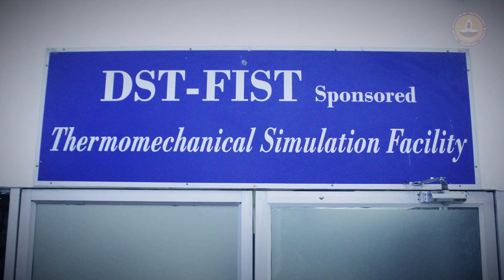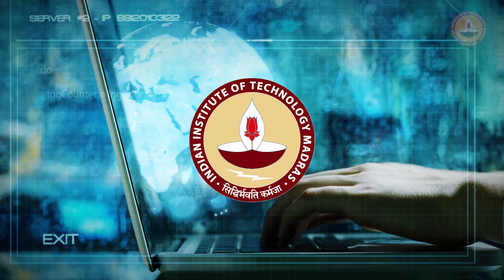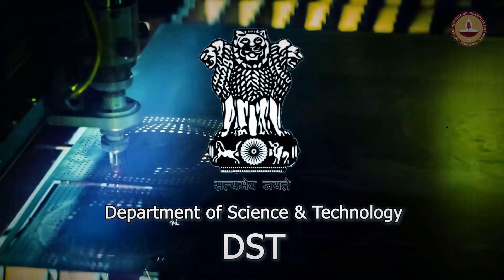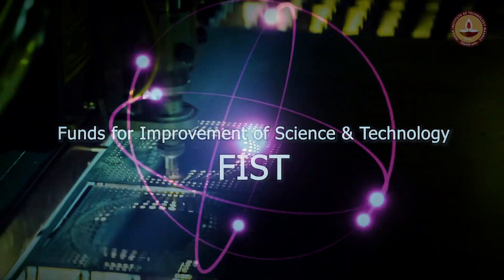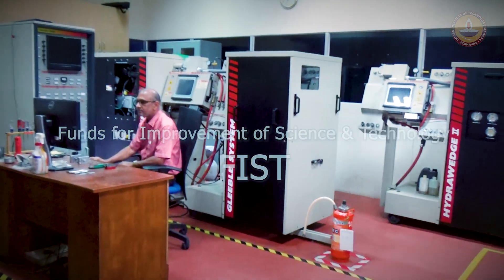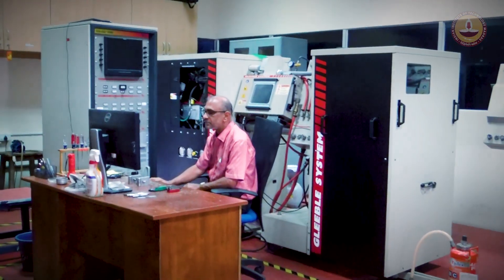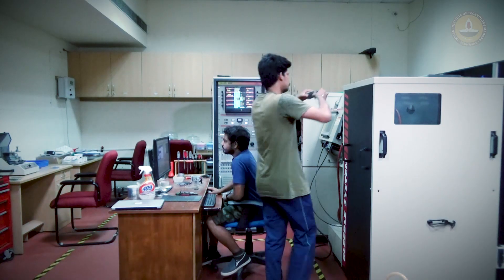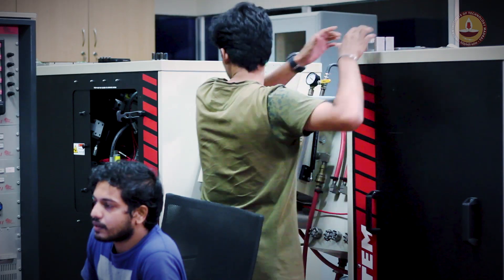The Thermo-Mechanical Simulation Laboratory at IIT Madras, generously funded by the Department of Science and Technology (DST), Government of India, under the Funds for Improvement of Science and Technology (FIST) scheme. The facility has been extending pioneering service to the Indian industry and accelerating in-house research in the development of superior materials. The facility is also used for teaching and training.